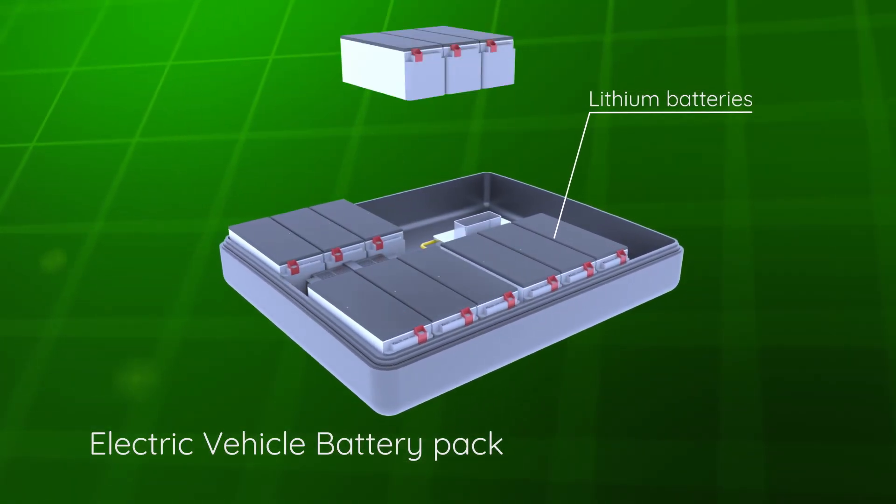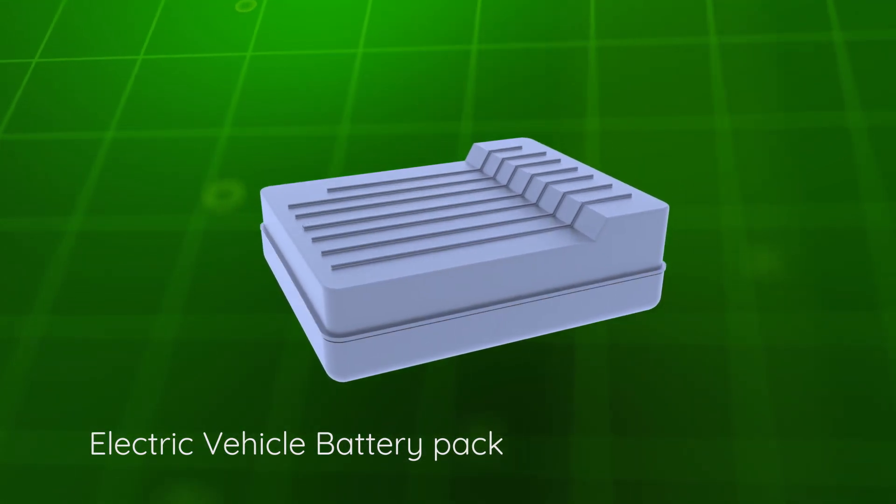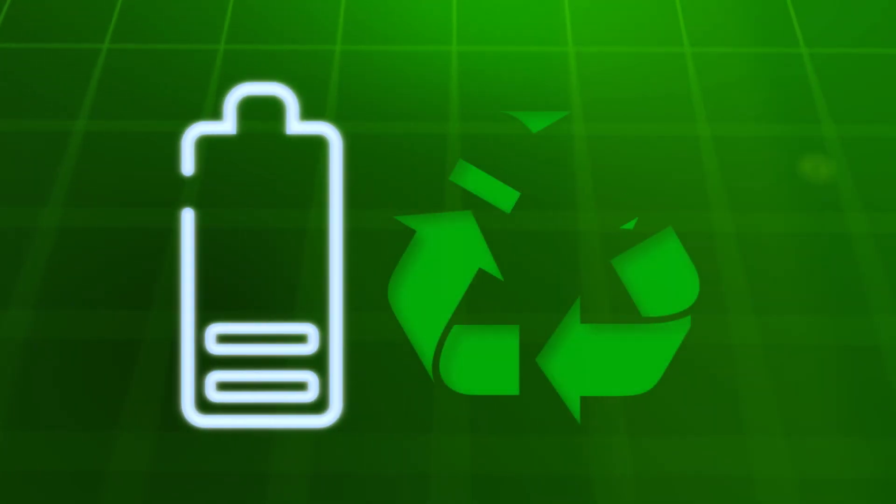In a world fuelled by innovation, lithium batteries power a multitude of applications. As these batteries approach the end of their life, the need for responsible management becomes crucial.